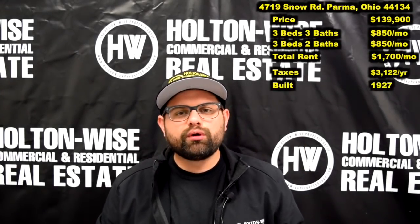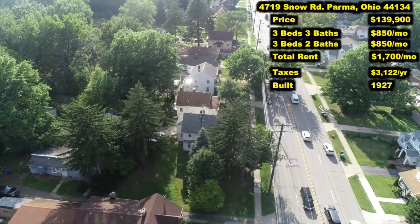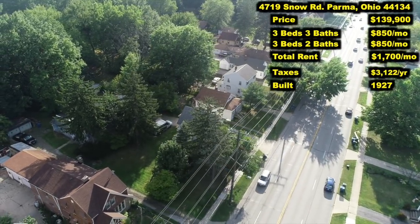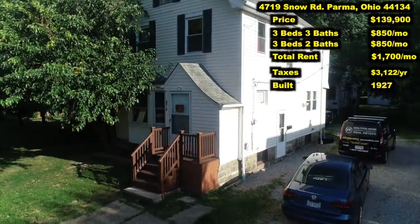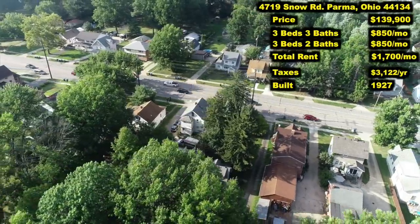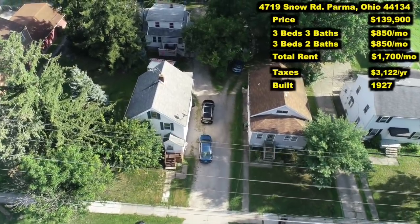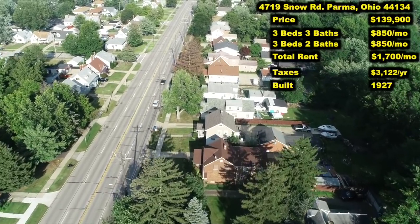4719 Snow Road, Parma, Ohio 44134. Awesome B-class location. As a matter of fact, you could essentially walk from the Holton Wise office to this investment. This property is actually owned by one of our maintenance techs. Him and his brother have owned these properties for many years and now they are looking to sell. Two houses for the price of one. But don't just take my word for it — let's take a look at the comps.